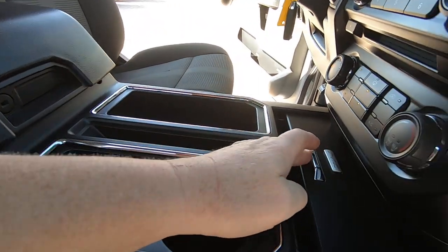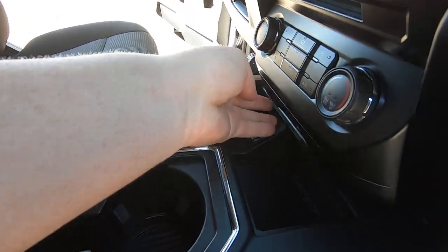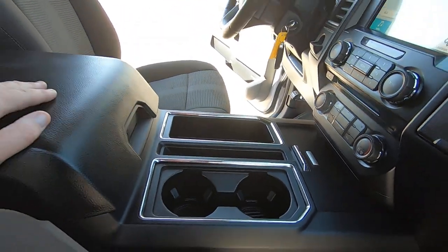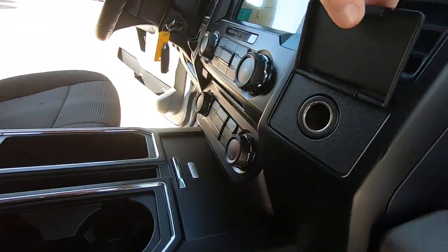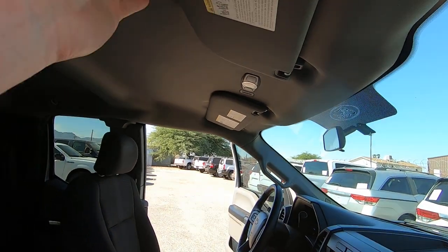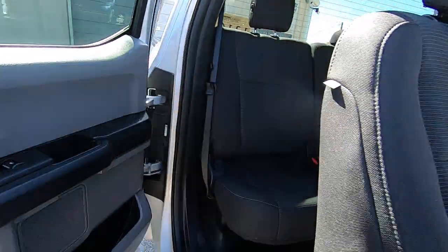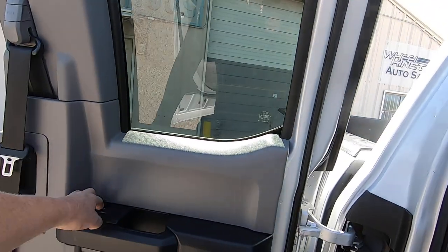Got some trailer plugs in there. You've got USB ports right here and a plug here as well.